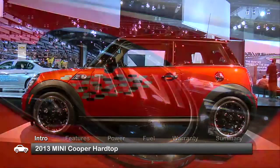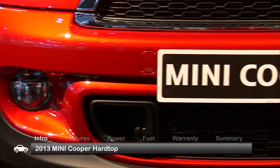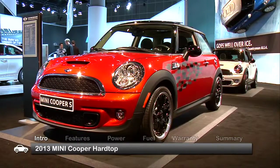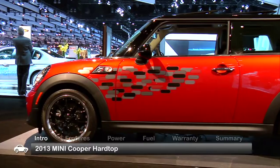Known for performance-oriented driving with head-turning looks, MINI drives its classic racing image home with the 2013 Cooper Hardtop and still manages to be eco-friendly.